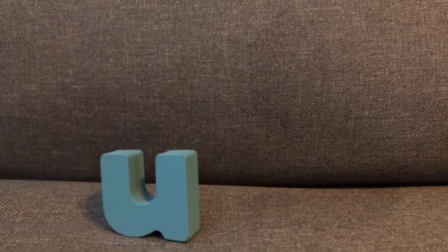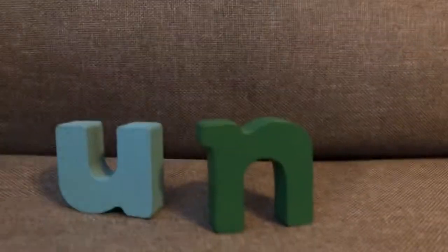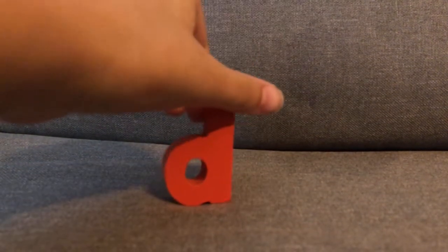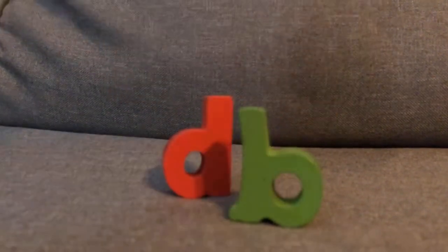That's a small letter N. Now it's a small letter U. That's a small letter U. Now it's a small letter N. That's a small letter B. And now it's a small letter D. That's a small letter D. And now it's a small letter B.